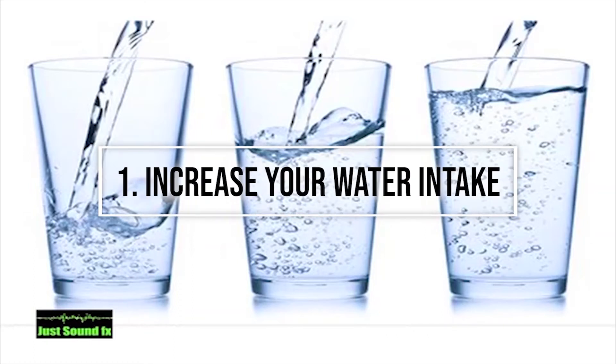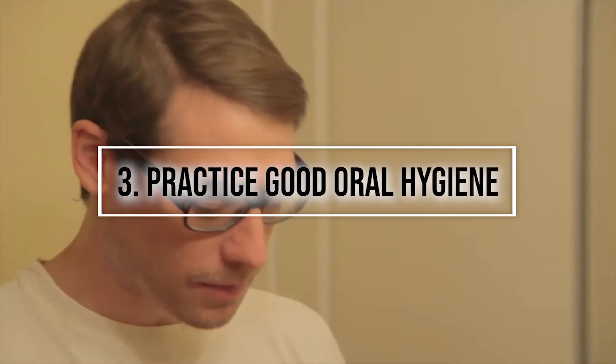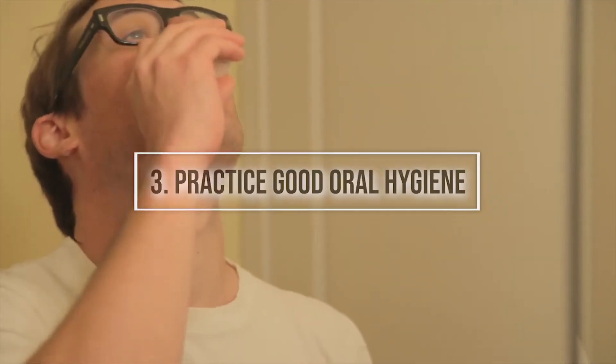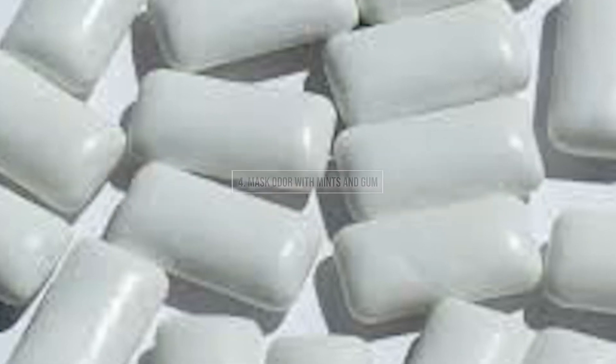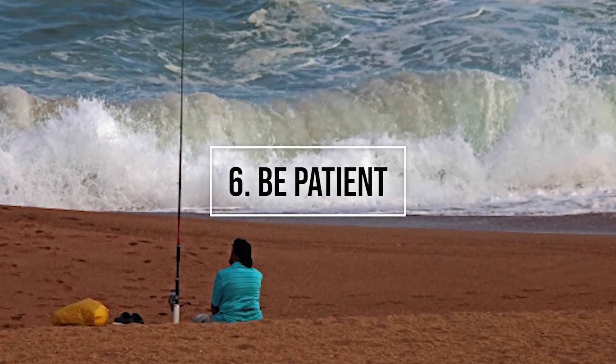First, increase your water intake. Second, eat less protein. Third, practice good oral hygiene. Fourth, mask odor with mints and gum. Fifth, pump up your carb intake. Sixth, be patient.